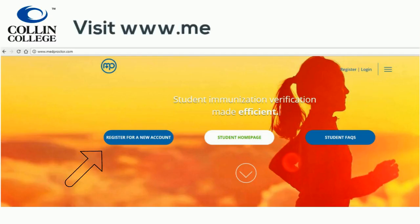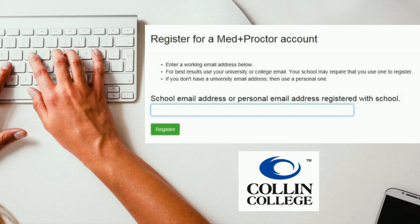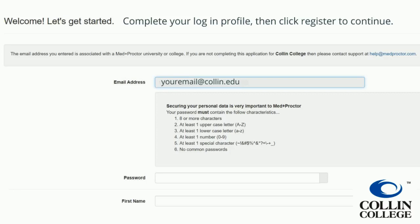Visit www.medproctor.com and click Register for a new account. Use only your Collin College email address to register for an account. Complete your login profile, then click Register to continue.